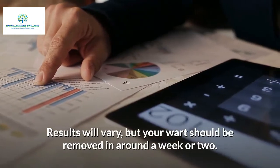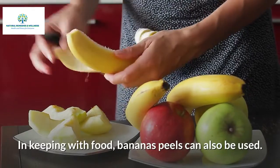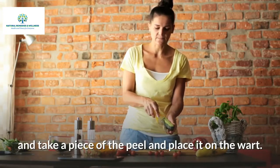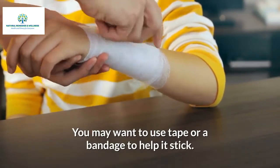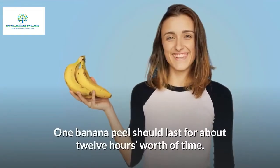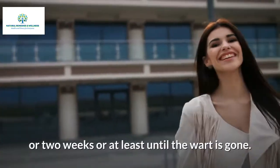Banana peels can also be used. Peel the banana and place a piece of the peel on the wart. You may want to use tape or a bandage to help it stick. Make sure that the yellow side of the peel is facing the wart. One banana peel should last about 12 hours. It is best to do this overnight and nightly for about one or two weeks, or at least until the wart is gone.